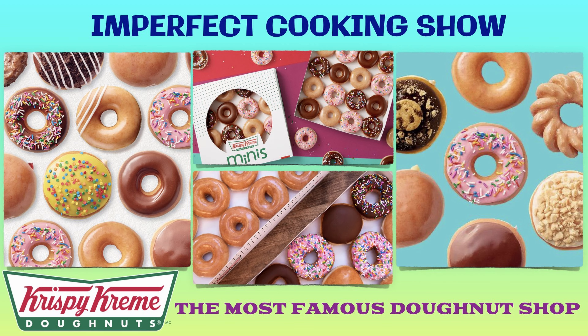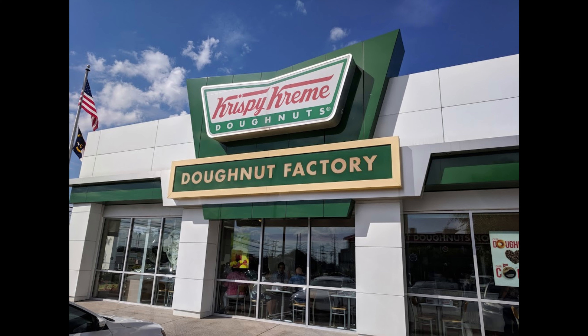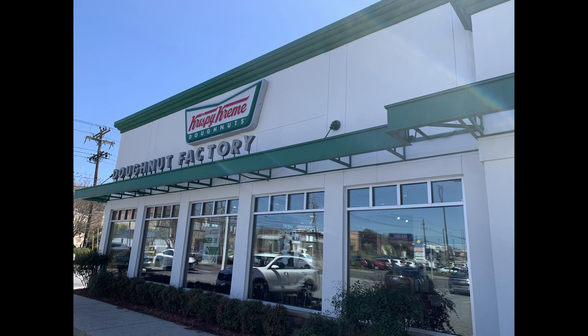Hi, welcome to Imperfect Cooking Show. Today we're gonna see the most famous donut shop. Let's go inside.